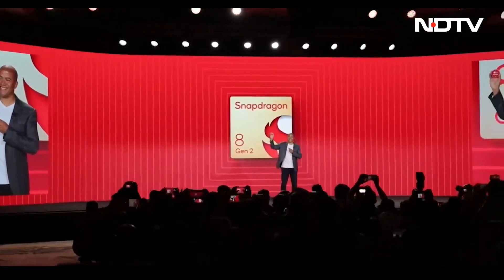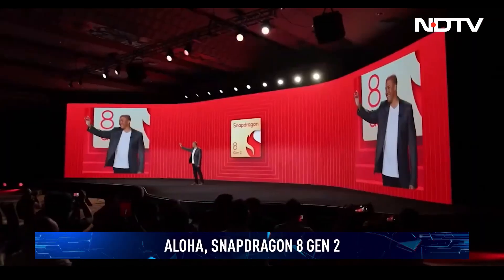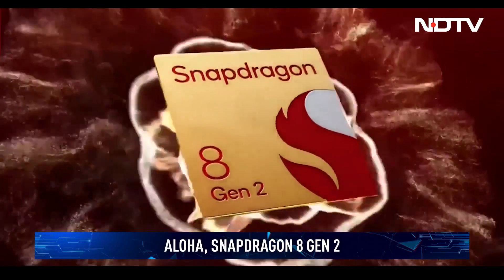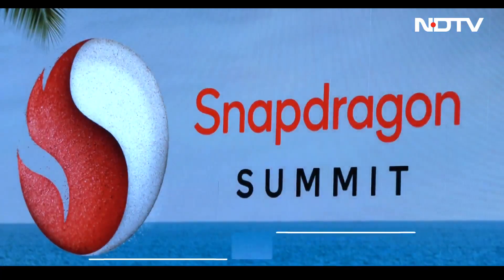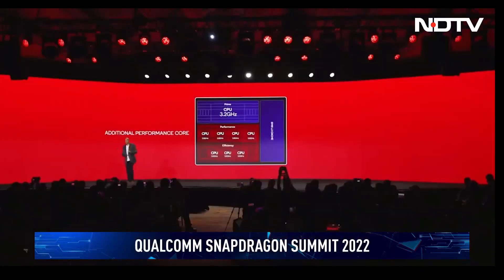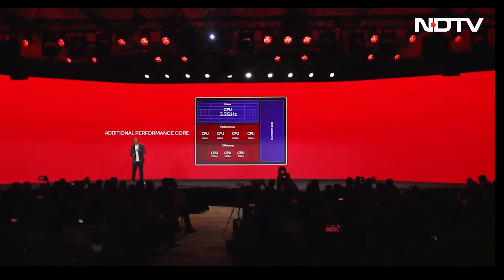Aloha! Last week in Hawaii, Qualcomm introduced a range of new innovations that are bound to amaze smartphone thrill-seekers and enthusiasts. It's time for Qualcomm Snapdragon's annual summit, where it unveiled all the new chipsets, features and partnerships that will set the tone for flagship smartphones through 2023 and beyond.